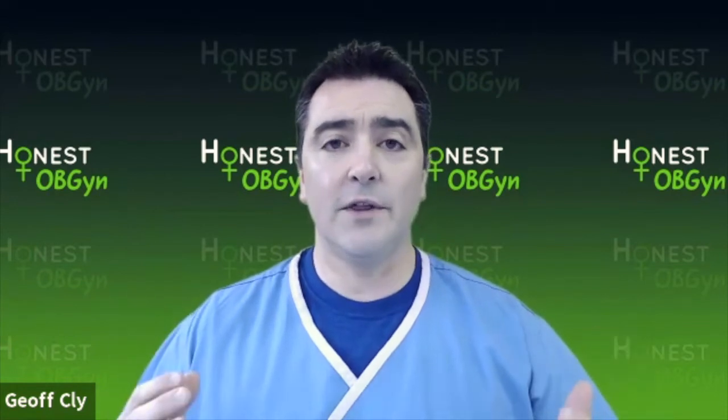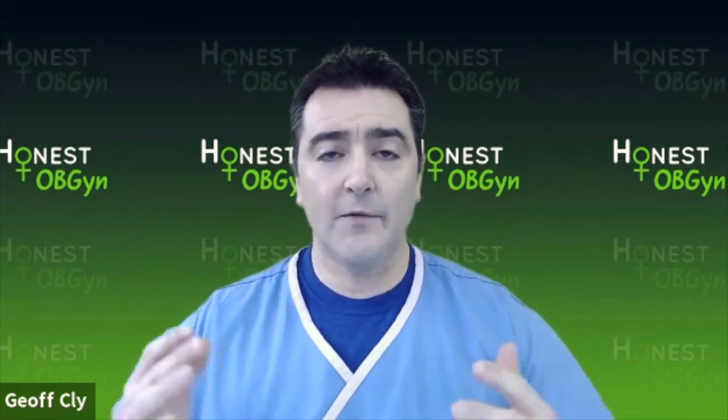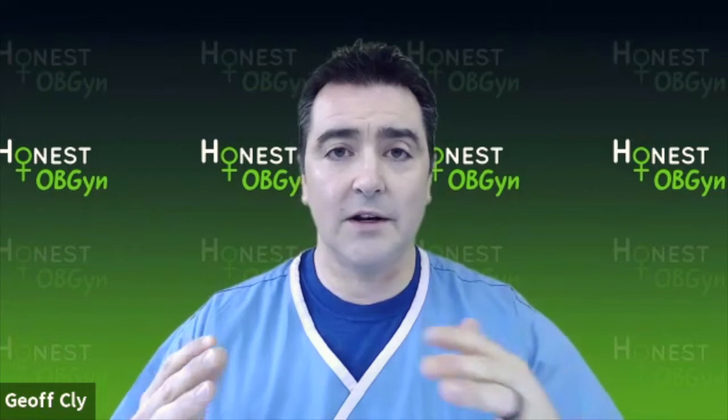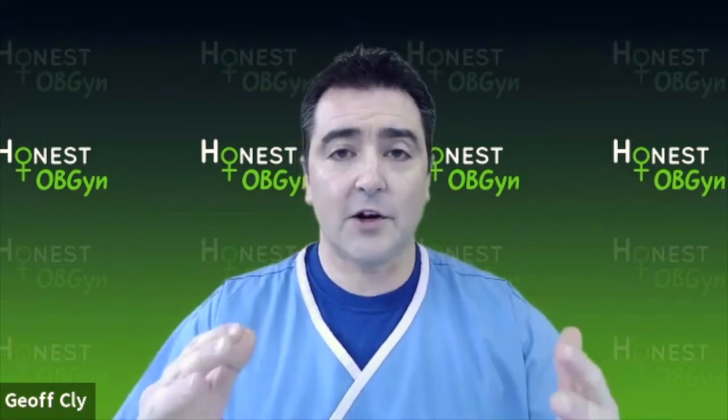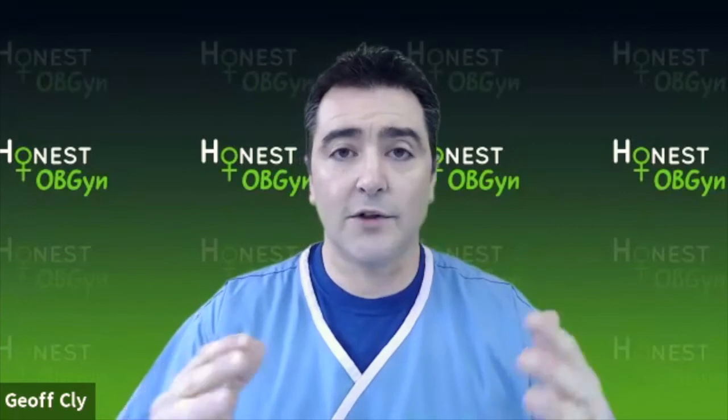What causes these things? Well, when the pelvic or vaginal environment gets off balance for several reasons, that causes a growth of either the yeast or the abnormal bacteria.